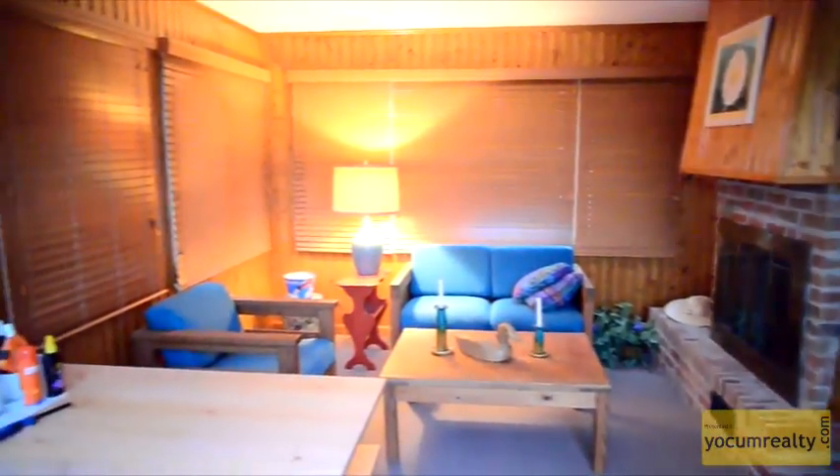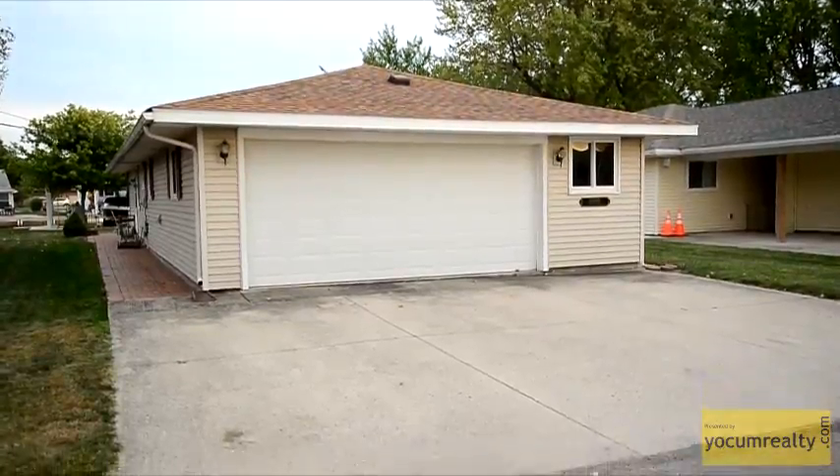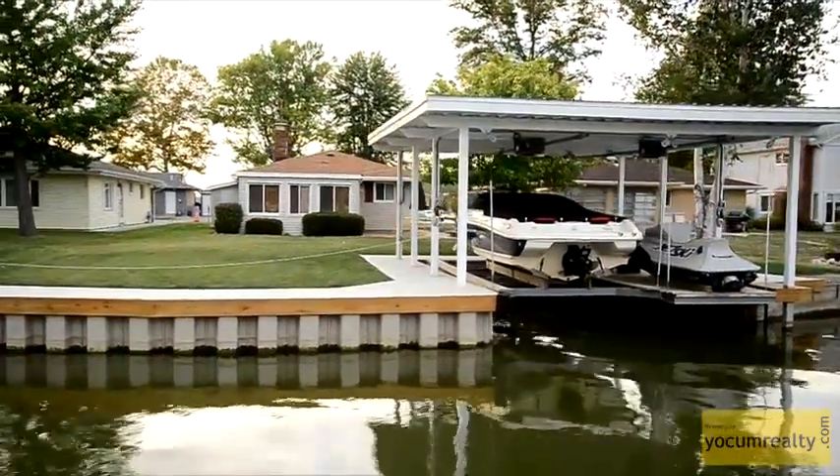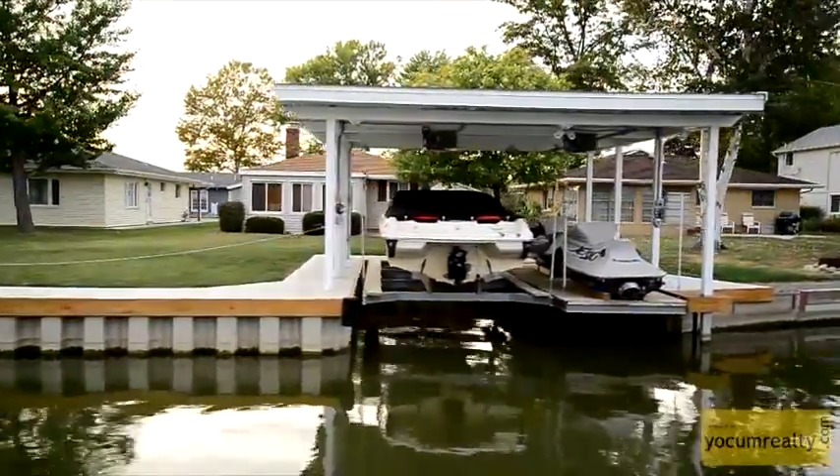The sunroom is perfect for entertaining or relaxing. The land side of the home is a two-car garage, and the channel side of the home includes 110 feet of new seawalled water frontage, as well as a new covered boat dock.